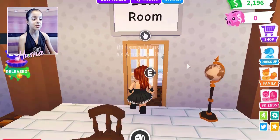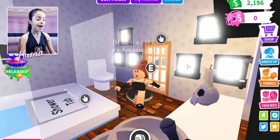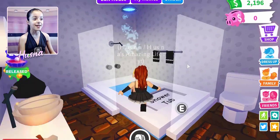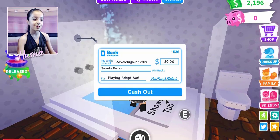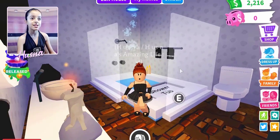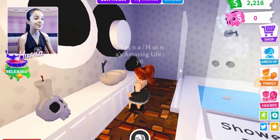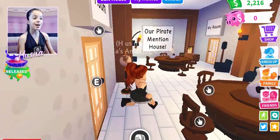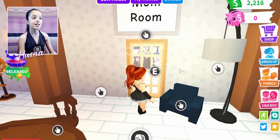This is the bathroom — I made this shower DIY and it came out really nice. I really love it. I earned 20 bucks, now I have 2,216 bucks. I love how I made the sink, it's really beautiful. The bathroom came out really nice!